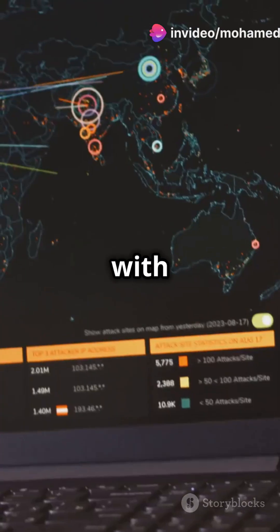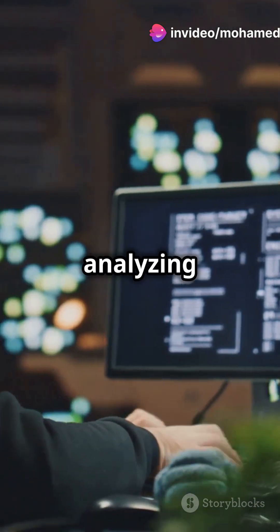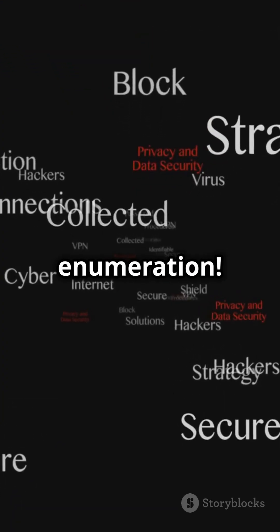Hackers can dig deep into your secrets with just a domain name. Hackers can extract sensitive information by analyzing a website's domain. Today we'll explore DNS enumeration.